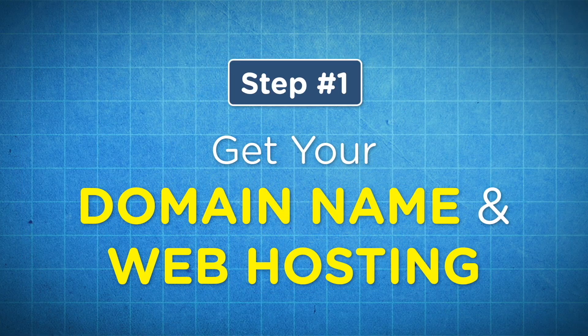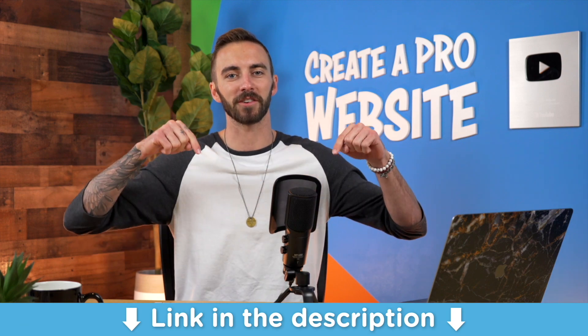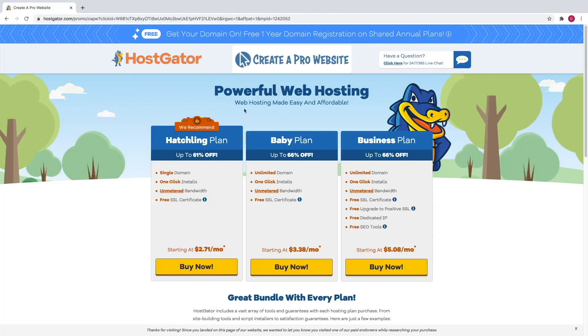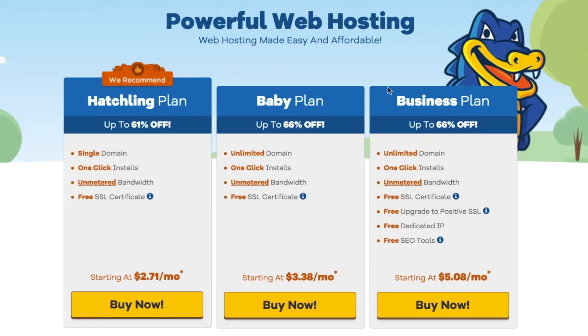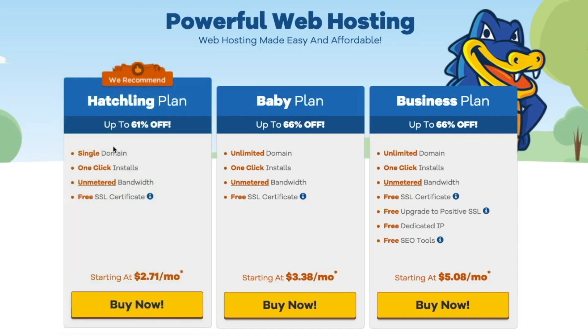Step number one is to get your domain name and web hosting. Hosting and a domain are the two things that you need to launch a website. To get these, just click on the very first link in the description, and this will take you to a special co-branded landing page that I have with HostGator.com to get my viewers a massive discount on hosting. What they recommend and what I recommend is to stick with the Hatchling Plan if you're just starting out. It's going to give you a single domain, a free SSL, everything you need to get started with a website. So we're going to click buy now on the Hatchling Plan.